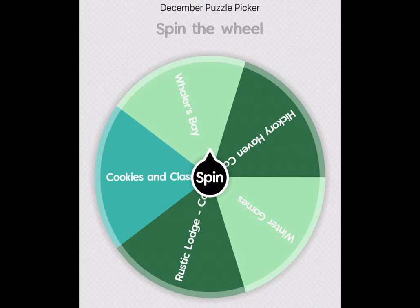There's just five puzzles left: Whalers Bay, Hickory Haven, Canal — I believe it is — Winter Games, Rustic Lodge, and Cookies and Classic. I want to do Cookies and Classic, but let's see what comes up.